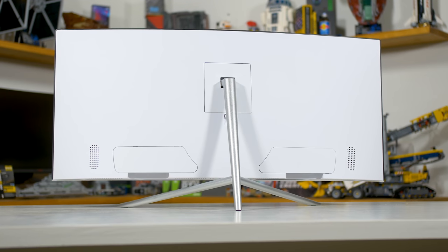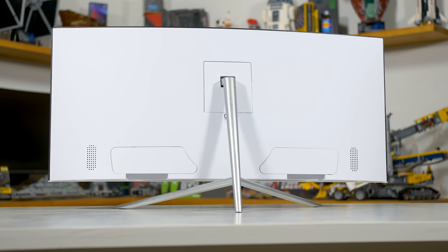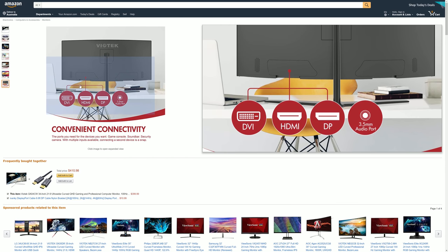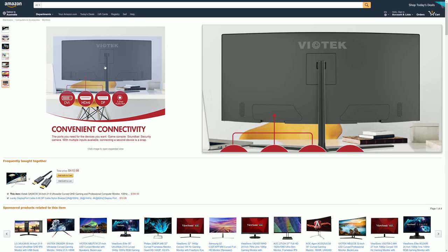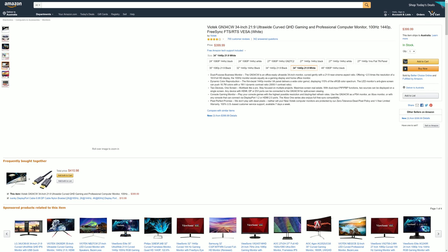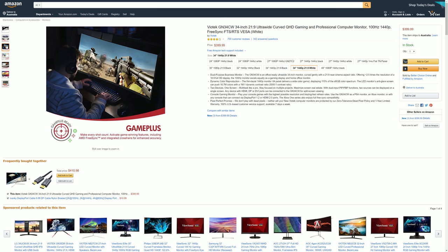For our international viewers wondering what Kogan is — it's an Australian exclusive brand. But before you click away, you might have spotted something very familiar about this 34-inch monitor design. It looks quite similar to some of the Viotech monitors I've been testing on the channel over the past year. In fact, I suspect both Viotech and Kogan are using the same ODM for this product.